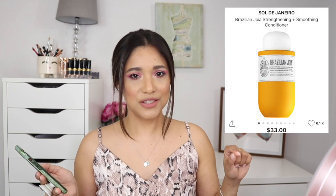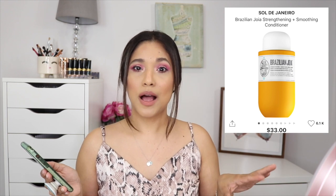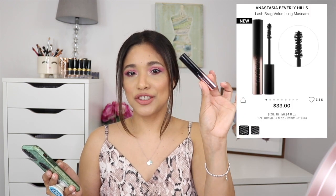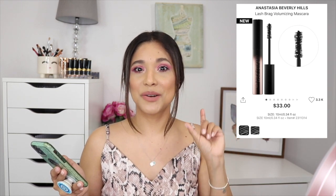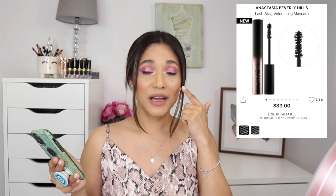I'm also repurchasing the Sol de Janeiro conditioner — I mentioned it in my recommendations video and I'm almost out, so that's a must. I also mentioned I needed the Anastasia Lash Brag mascara. I bought the travel size first so I could test it before committing, and I love it — it's a great volumizing mascara that curls your lashes, holds the curl, and doesn't smudge. Picking up the full size for sure.